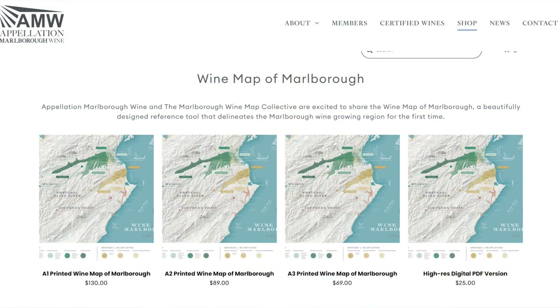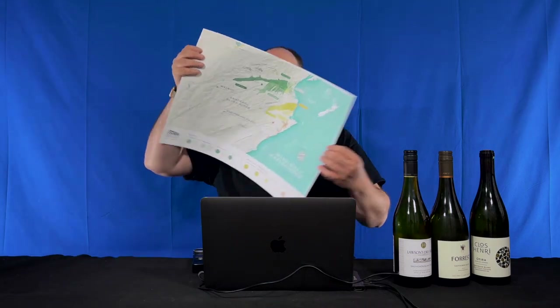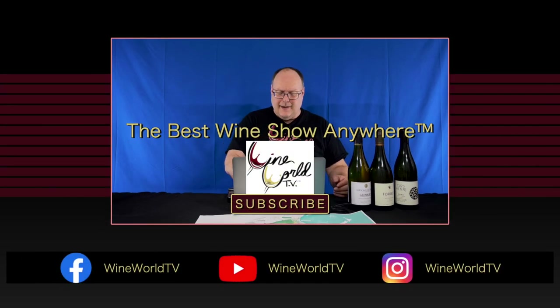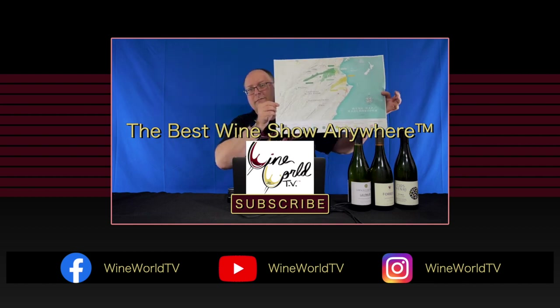If you're interested in purchasing one of these, they have four versions: three print and one high-res PDF. For anyone studying New Zealand, I would say this map would be invaluable. Personally, I like digital versions, not just maps but also books, just because I do so much in that realm. But having something like this quality in physical form is really nice. I have a link below to the map page of the Appalachian Marlboro wine website. Okay, that's going to do it for today's show. If you enjoy what I'm doing here, make sure to hit the like button and subscribe, and tell your friends. We'll see you next time — maybe with some more kick-ass maps. Later.